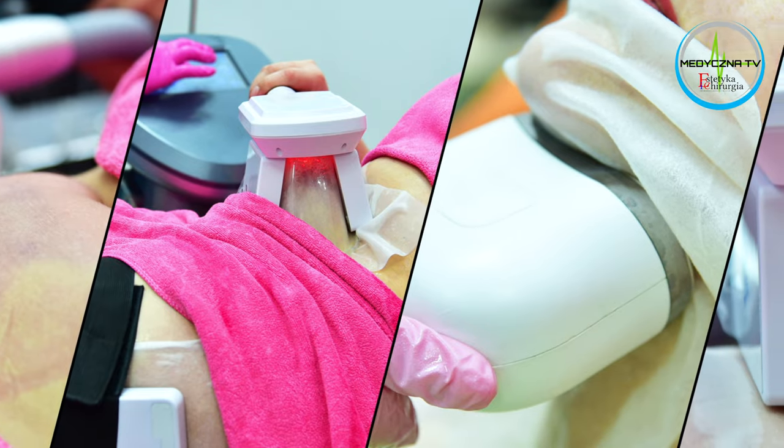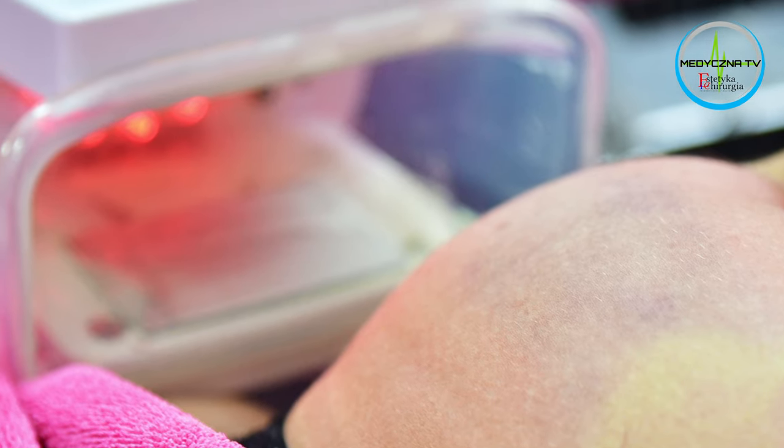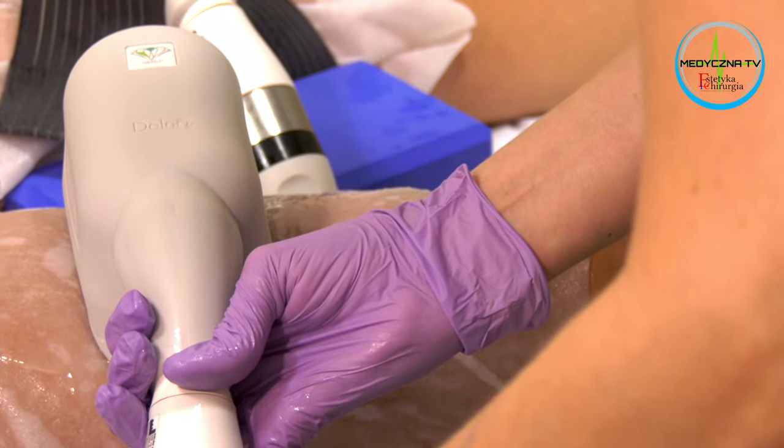Która obejmuje także zabiegi kryolipolizy stosowane w celu pozbycia się nadmiarowej tkanki tłuszczowej, należy do standardów medycyny. My zajmiemy się dziś właśnie kryolipolizą, którą omówimy i pokażemy na przykładzie działania urządzenia Crystal Pro.